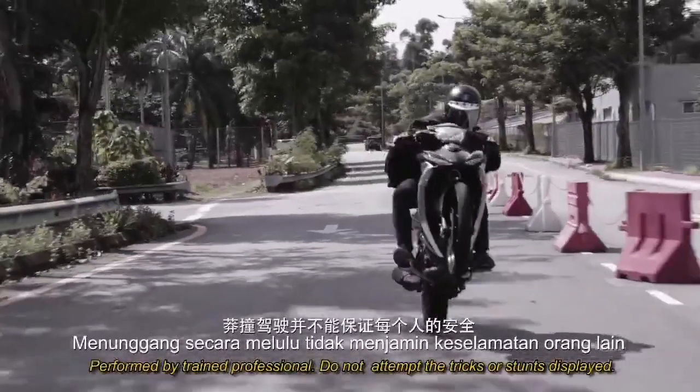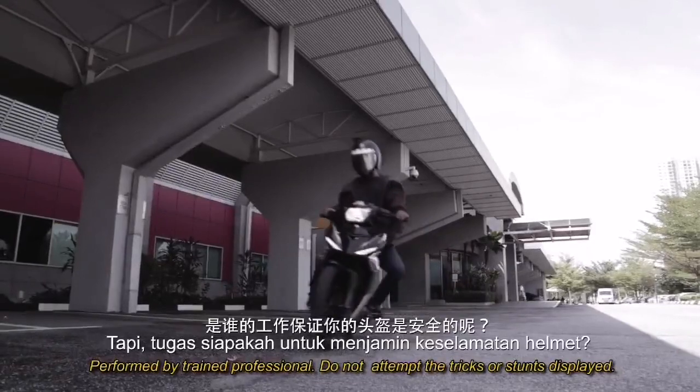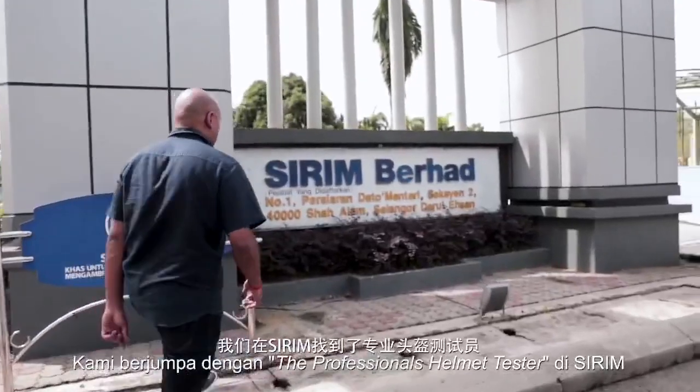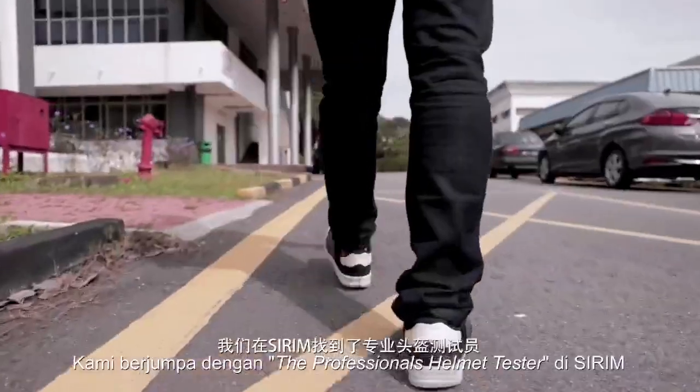Don't be that guy. Reckless riding doesn't guarantee anyone's safety. But whose job is it to guarantee a helmet is safe?